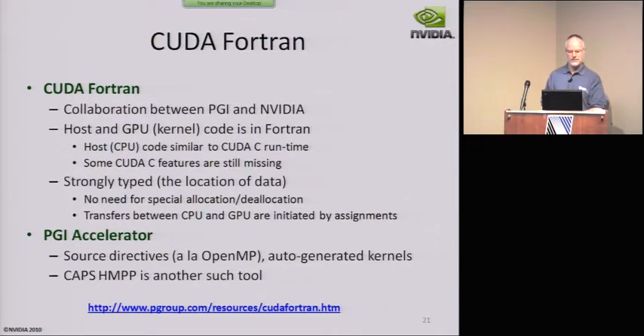CUDA Fortran has been a very successful partnership where we helped but didn't have to do all the heavy lifting ourselves. You write both the host and GPU code in Fortran and it ends up feeling pretty much like CUDA-C. It's very strongly typed in terms of location, so there's no manual allocation or deallocation and transfers happen by assignments, which is a nice model. There are also some high-level tools from PGI that make it a little easier to develop in that environment.